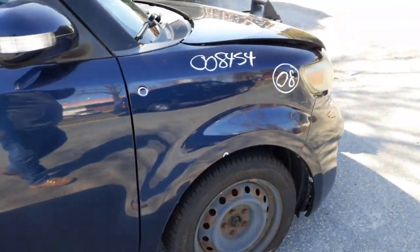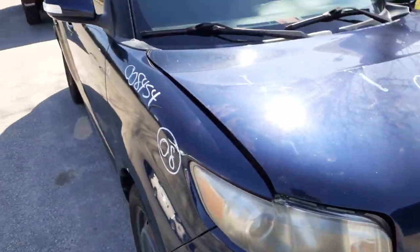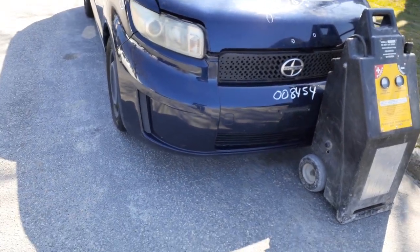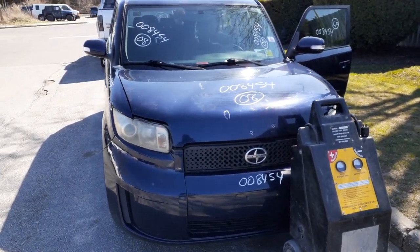Again: 2008 Scion xB, 4-door hatchback, 2.4 automatic, 168,000 miles, bad motor. If you need parts to this, you can give us a call at 888-748-5924. Next from Motor Library, Curly.